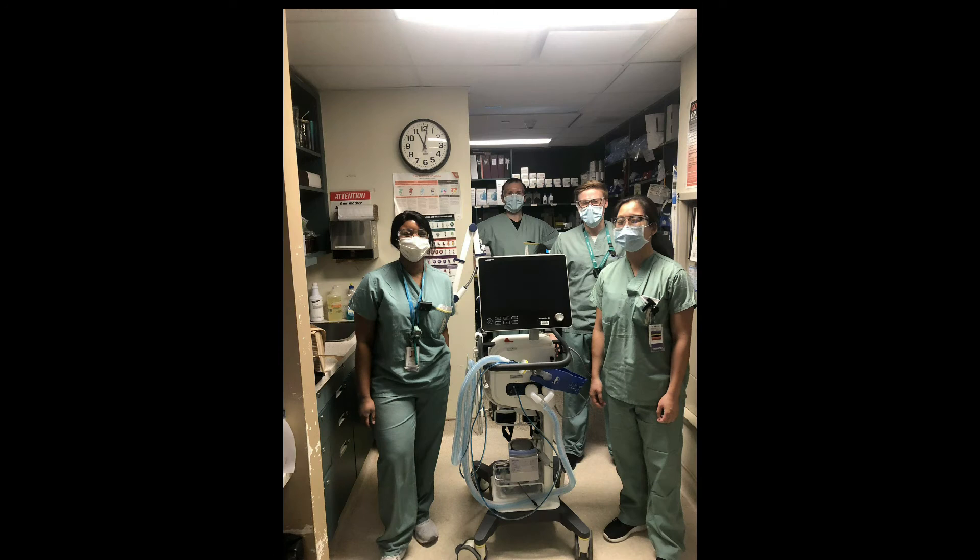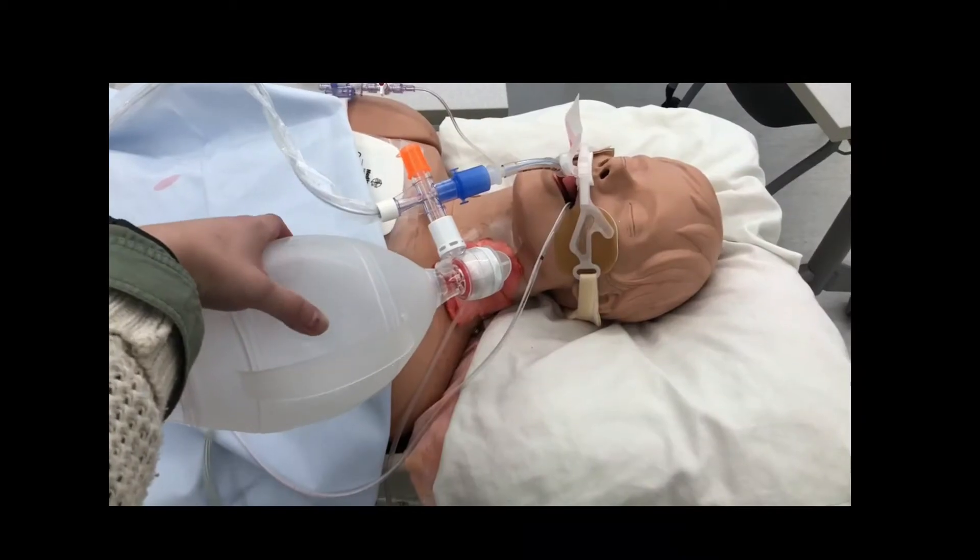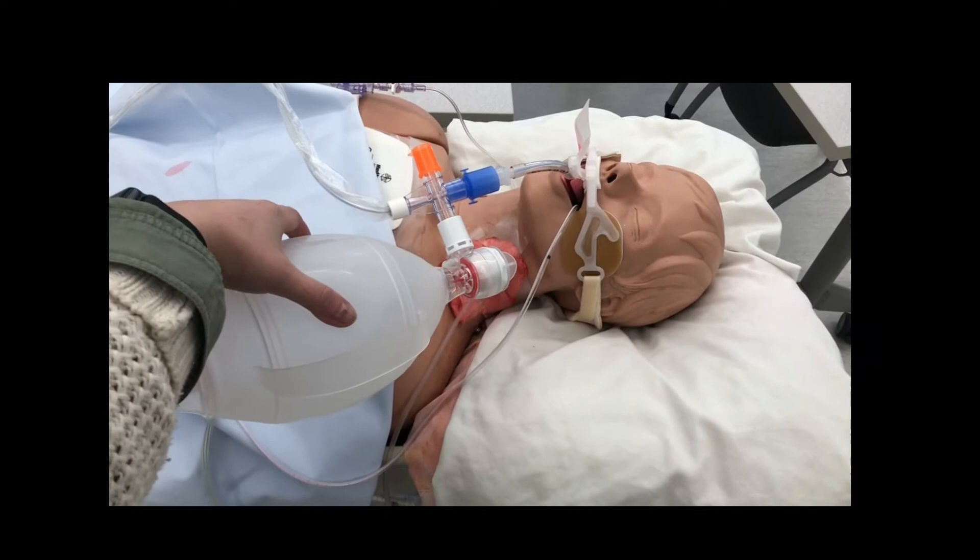To recap, respiratory therapists are healthcare professionals who work collaboratively with other members of the healthcare team to diagnose and treat people of all ages with breathing problems.